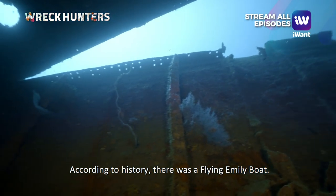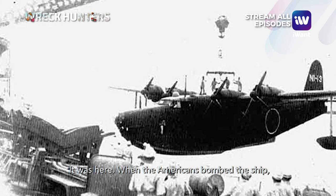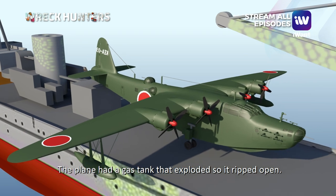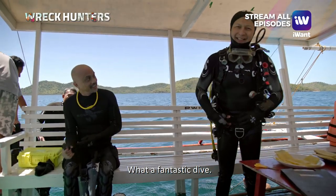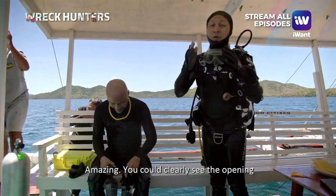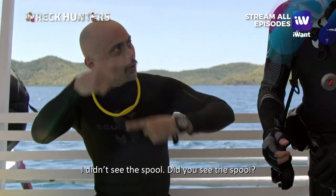According to history, there was a Flying Emily seaplane docked here. When the Americans attacked, they hit the plane, and the plane had a gas tank. When it exploded, it blew open the hull — you can clearly see the opening where it exploded and sank the ship. This dive is incredible. Amazing.